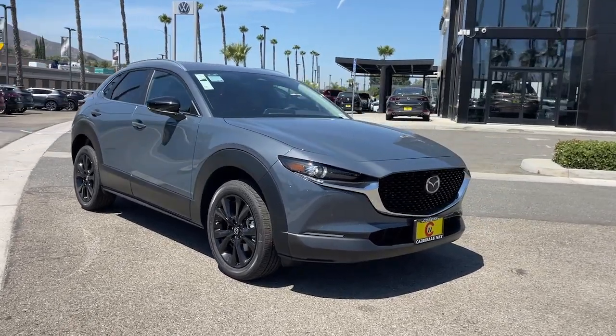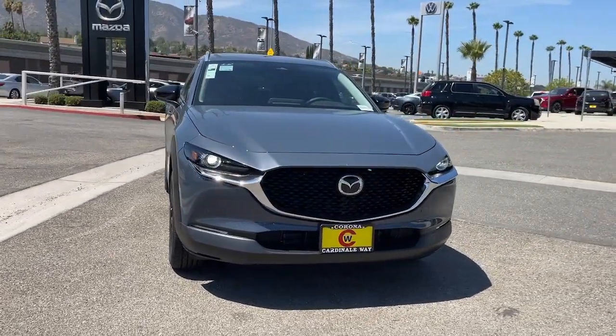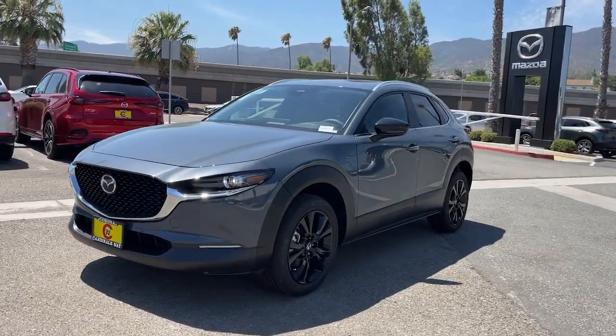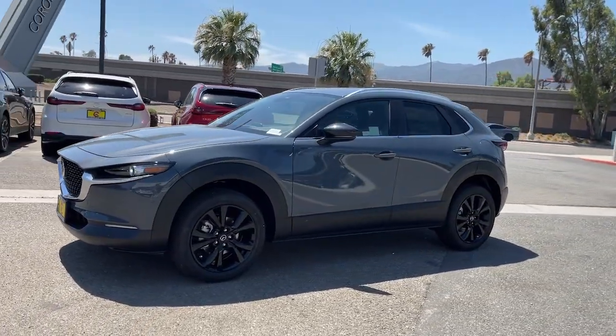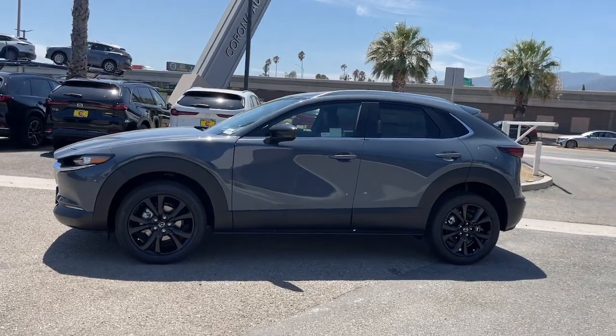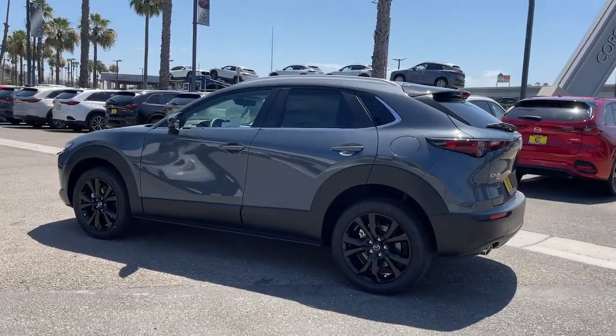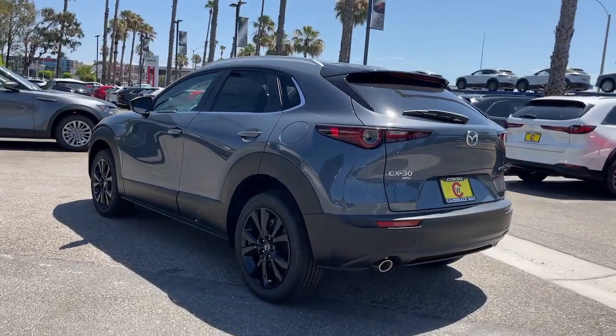Get acquainted with the 2024 Mazda CX-30. Exquisite craftsmanship shines through in the details of this beautifully designed CX-30. From its quiet upscale cabin to its thoughtful creature comforts and head-turning looks, this SUV is sure to energize and elevate your driving experience.